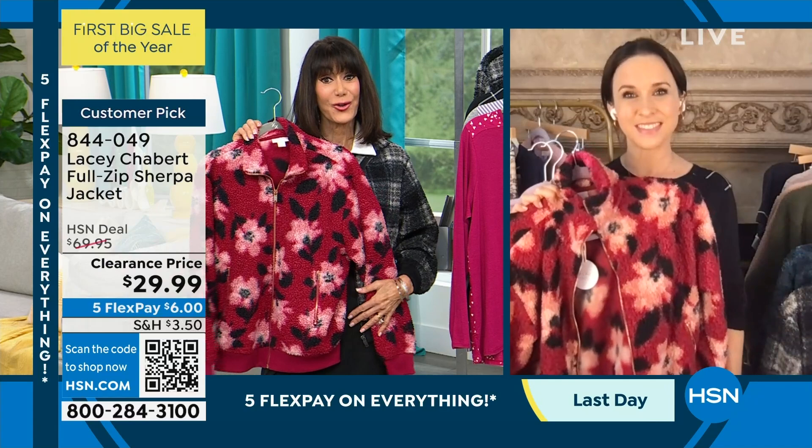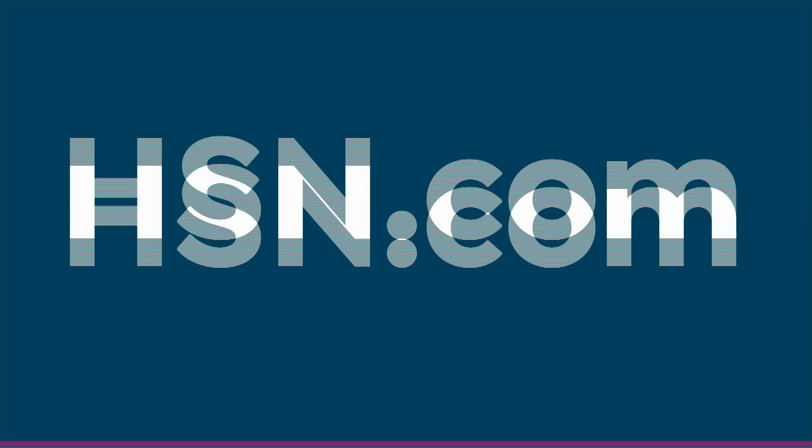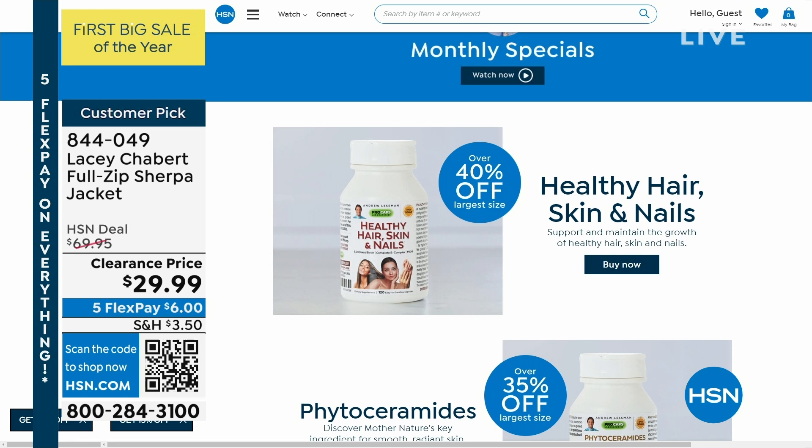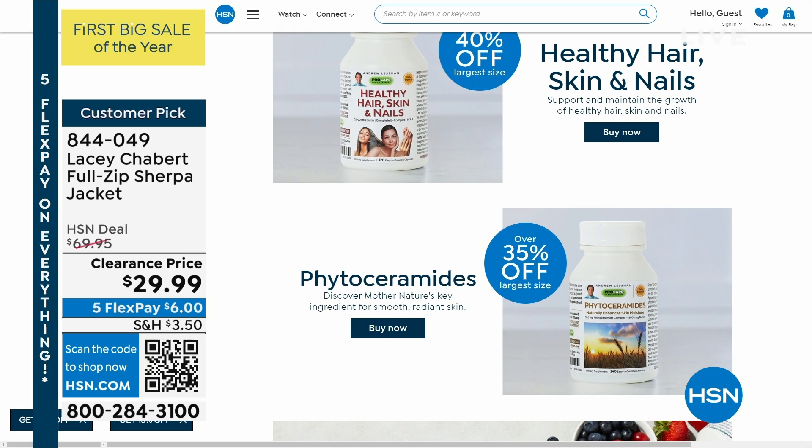All right, thank you. We're going to take a quick little break — 844-049. Check out all of the amazing monthly specialties, we have new ones with Andrew Lessman. And this is also our landing page — it's new, it's easy to follow, informative. It lets you know the great savings you're getting, and of course you can check and read all of the amazing reviews. Okay, we're coming right back with more from Lacey — so stay tuned, don't go away.